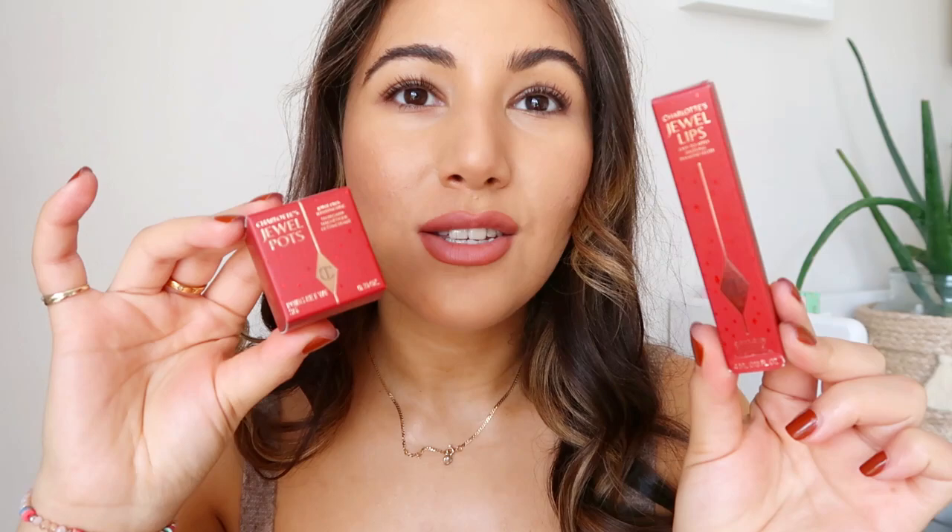I thought I would review the Dual Pots collection because I haven't really seen anyone in the UK review it. This is a limited edition collection from Charlotte Tilbury. I have one of the Dual Pots and the two lip glosses. The outer packaging looks very different from the Charlotte Tilbury lineup — it's a very deep regal red with shimmers, and it feels very premium as with most of Charlotte Tilbury's products.